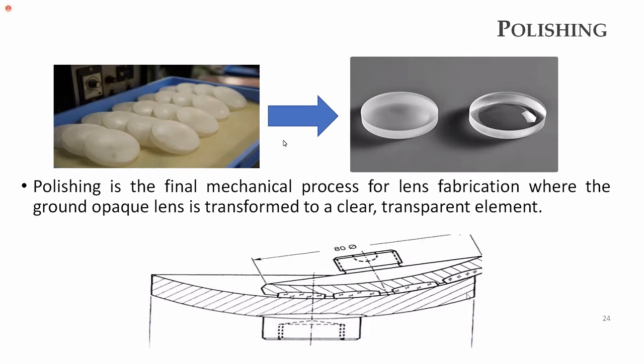After grinding, the final process is polishing, because the lens cannot be used if it is opaque — it must be clear and transparent. To make the ground lens transparent, polishing is used. Polishing is very similar to grinding but uses a finer abrasive, and the material removal rate is very low compared to grinding. The ground lens which is opaque becomes a very transparent lens after polishing, usable for any magnification or focusing application.